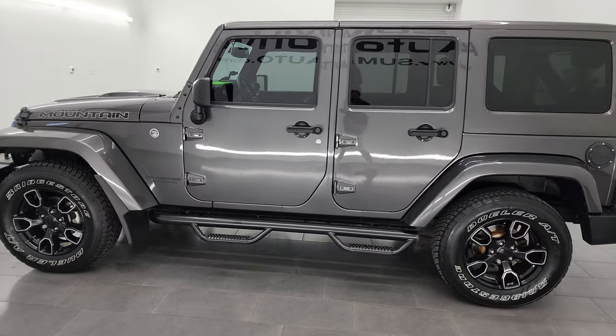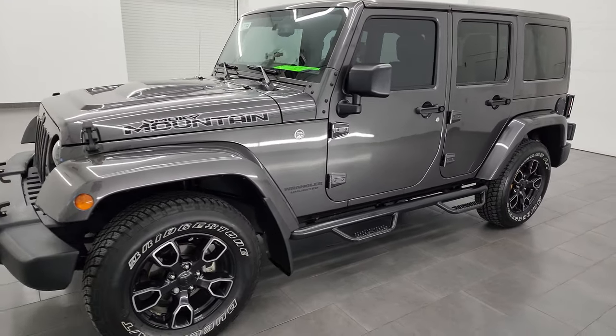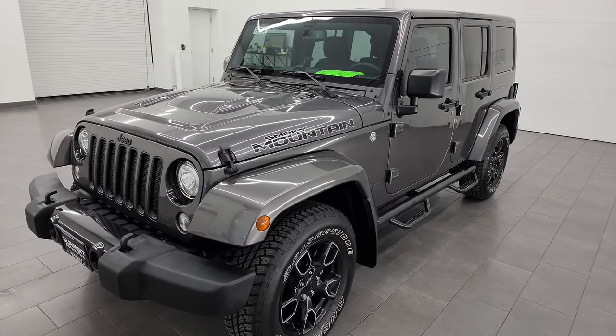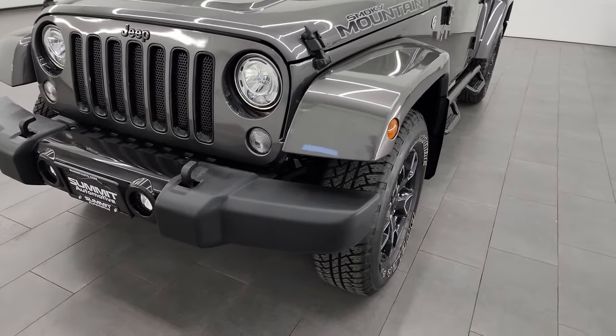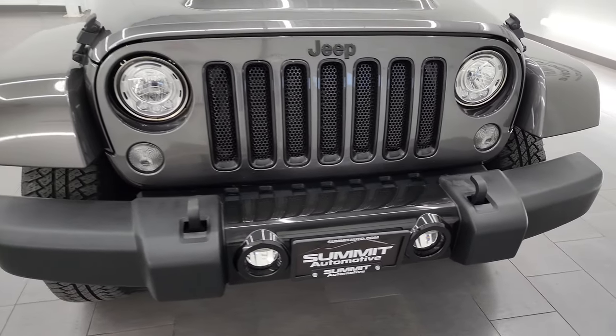This 2017 Jeep Wrangler has the 3.6 liter V6 Pentastar engine, paired up with a 5-speed automatic transmission. This Wrangler has been fully safetied and inspected by our service shop, has a fresh oil and filter change per the state of Wisconsin inspection process, and it is 100% ready to go.